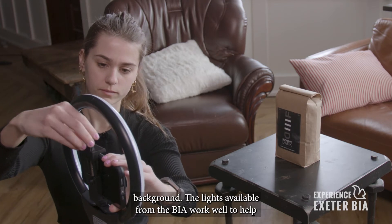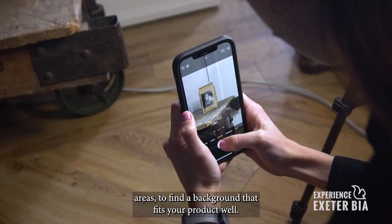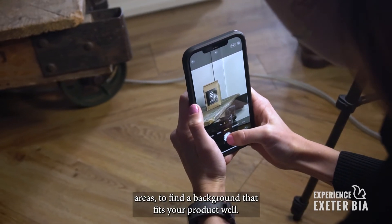The lights available from the BIA work well to help with the lighting of your image. Try moving around to different areas to find a background that fits your product well.